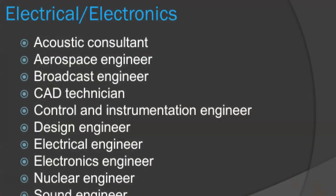What are some of the career choices that can be made if you study electrical and electronic technology? You can become an acoustic consultant, aerospace engineer, broadcast engineer, CAD technician, control and instrumentation engineer, design engineer, electrical engineer, electronics engineer, nuclear engineer, or sound engineer.